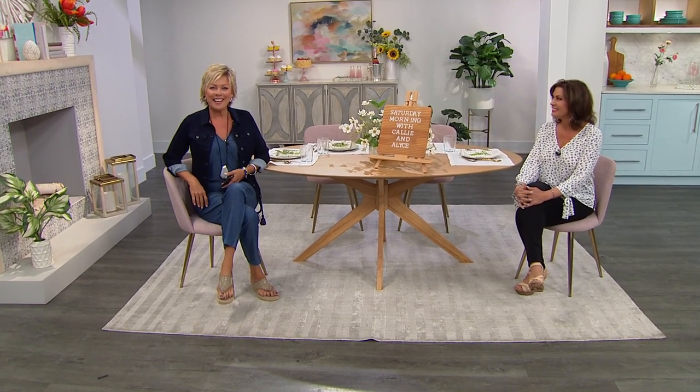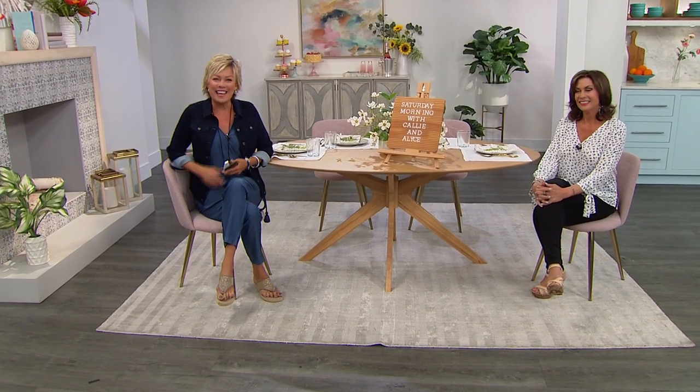Good morning, everyone! Happy Saturday and welcome to HSN. I'm Callie Northaghan, and I'm Alice Caron. I don't think it gets any better on a Saturday than having Chef Curtis Stone here with us.